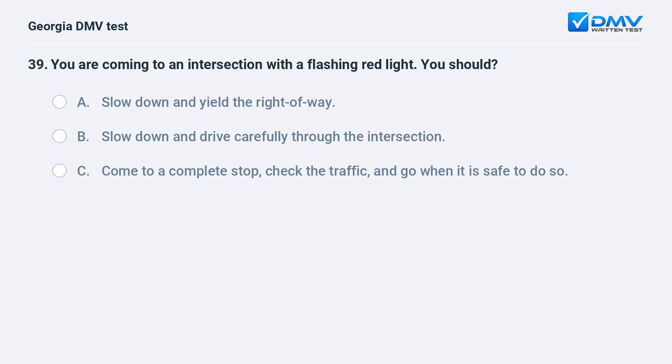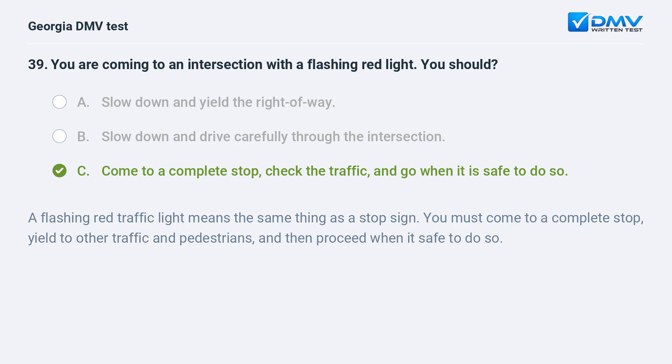You are coming to an intersection with a flashing red light. You should come to a complete stop, check the traffic, and go when it is safe to do so. A flashing red traffic light means the same thing as a stop sign. You must come to a complete stop, yield to other traffic and pedestrians, and then proceed when it is safe to do so.